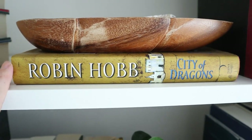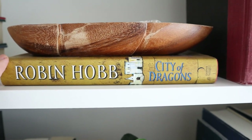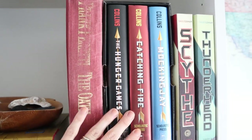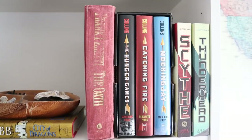This is the only Robin Hobb book I've ever found used, so I bought it, but it's like book three in a series so I don't know when I'll actually read it. We've got The Oath, Hunger Games, and the only two books in the Scythe series that I own.